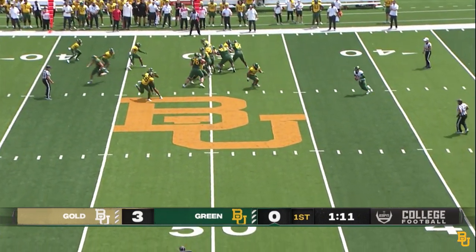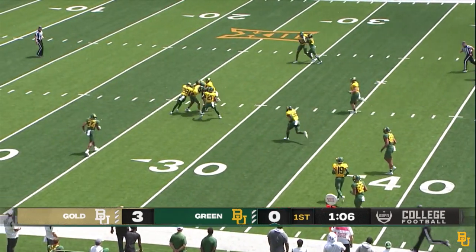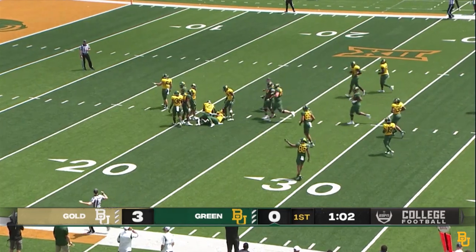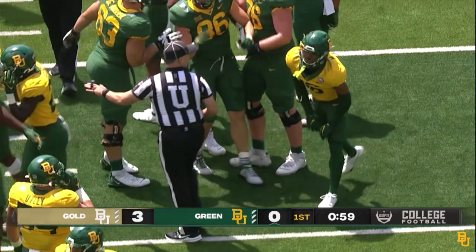About 30 miles an hour out of the south. Here's Chapin — fakes the handoff, rolls left, throws it upfield, and it's caught. Big tight end with the catch, moving the pile forward to the 20-yard line. That's Ben Sims with the catch for the Bears.